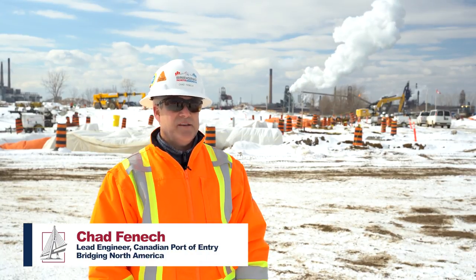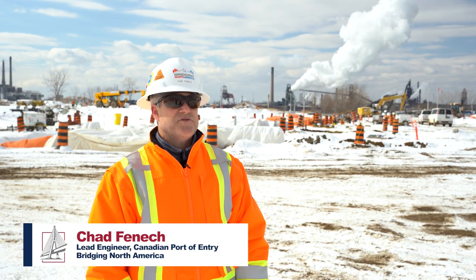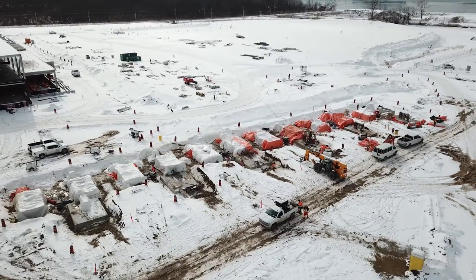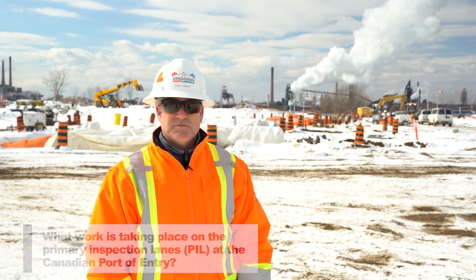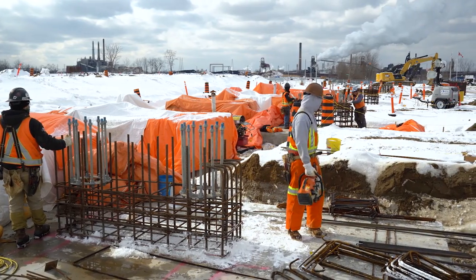Hi, my name is Chad Fennec and I'm the lead engineer for the Canadian port of entry on the Gordie Howe International Bridge Project. Currently we're working on the foundations for the structural steel canopy, as well as the foundations and foundation walls for the primary inspection booths.